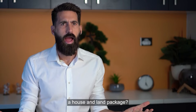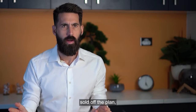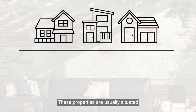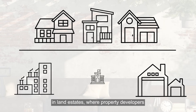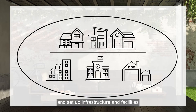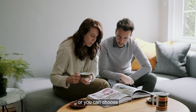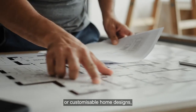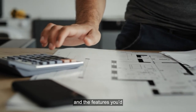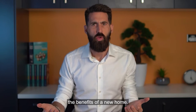So what exactly is a house and land package? House and land packages are new properties sold off the plan, with a range of customisable home designs to choose from. These properties are usually situated in land estates, where property developers purchase land released by the government and set up infrastructure and facilities to create a new community. You can then either buy the property as a complete house and land deal, or choose from a number of standard or customisable home designs — so you can choose the block of land you want and the features you'd like in your new home.